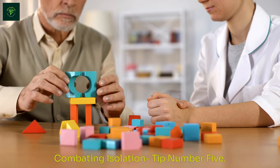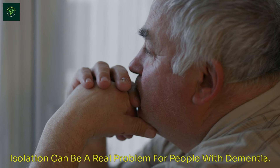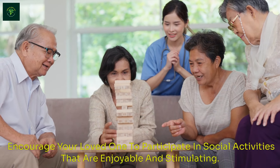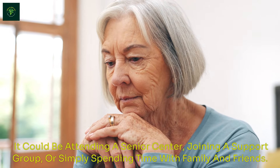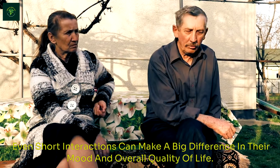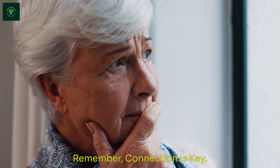Combating isolation — tip number five. Isolation can be a real problem for people with dementia. Encourage your loved one to participate in social activities that are enjoyable and stimulating. It could be attending a senior center, joining a support group, or simply spending time with family and friends. Even short interactions can make a big difference in their mood and overall quality of life. Remember, connection is key.